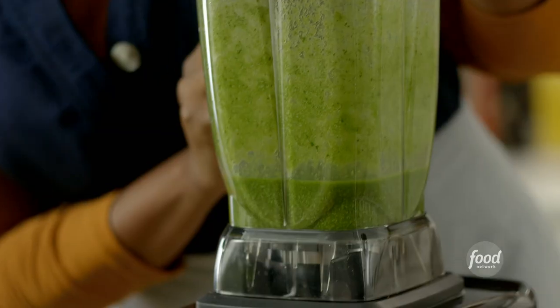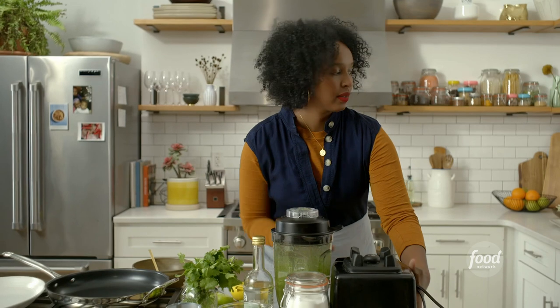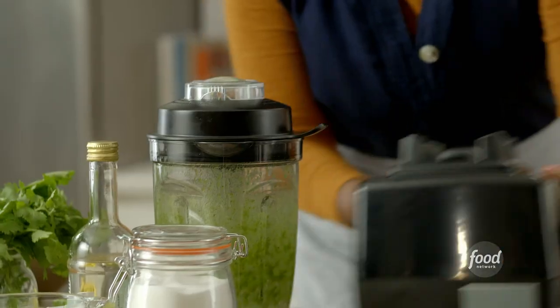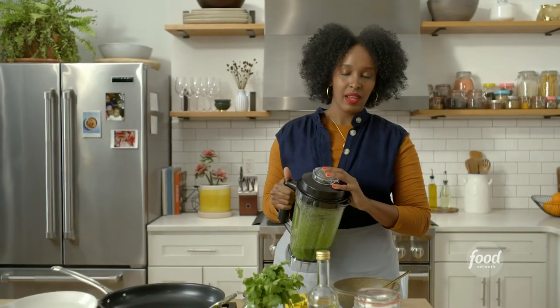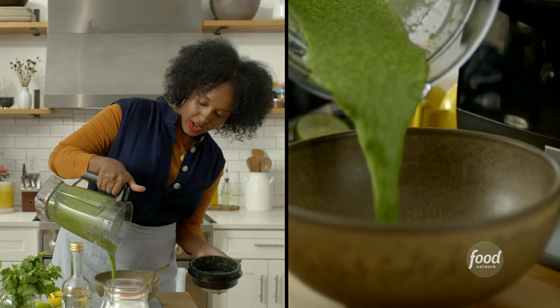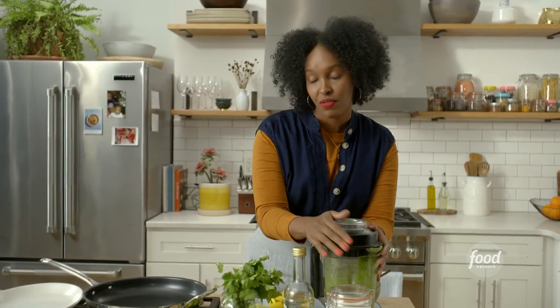It looks really creamy and that's the texture I like. I'll pour this into our bowl. This sauce can serve as a marinade, you could use it the way you would use your salsa or hot sauce, or it could serve as a base for rice. Don't be afraid to personalize it and use it however you see fit.